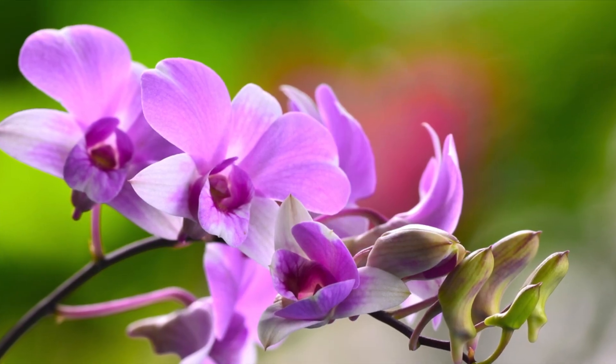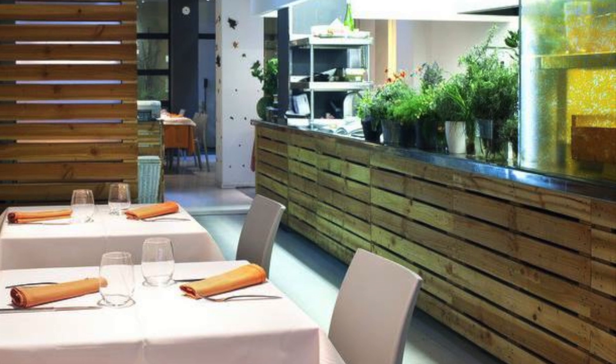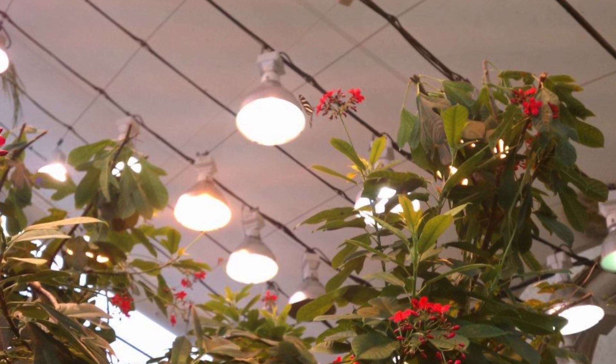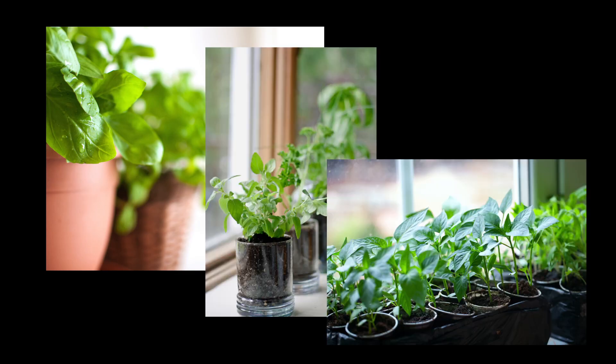Decide how much area you'll need. Windowsills, kitchen counters, or existing shelf space in your dining and living room all are great for modest growing. More room and more control over growing conditions can be found in corners of your basement, unused closets, or in sunrooms, breezeways, and covered porches.